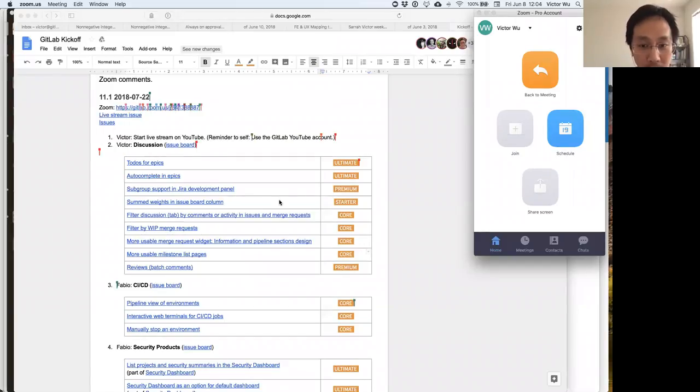Sum weights in issue board columns has been a stretch issue in the past that we unfortunately couldn't get to. We definitely want to set it as a deliverable — you can see right now there's a count for issues in a board column, and we want to show the combined weight of those issues. You'll be able to see that inside an issue board list once we ship this feature.